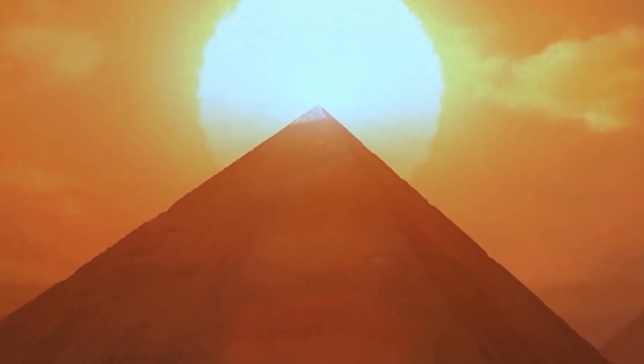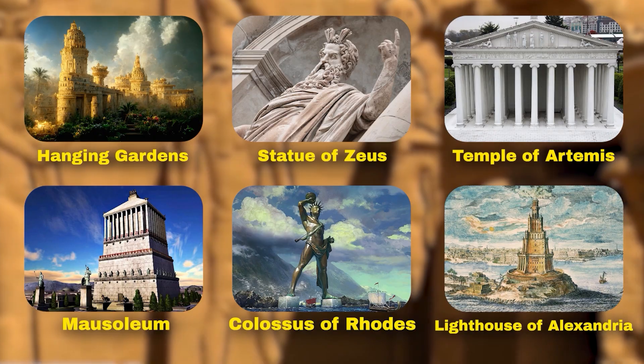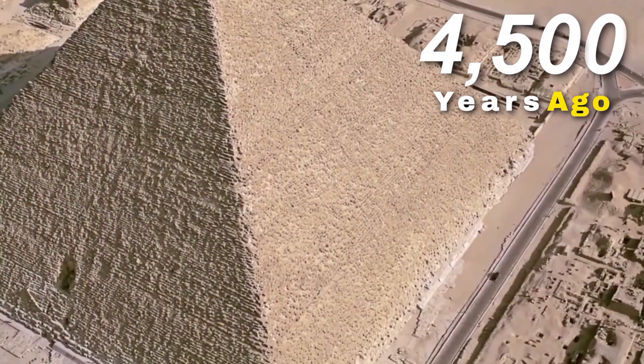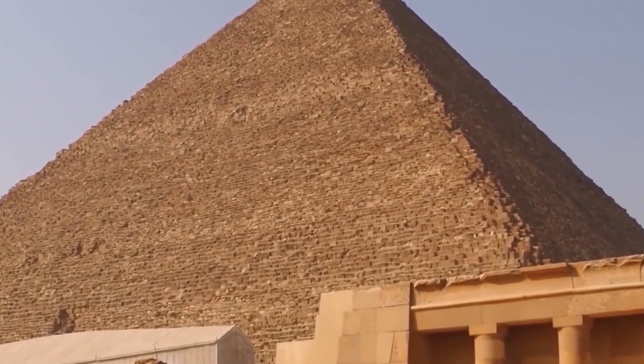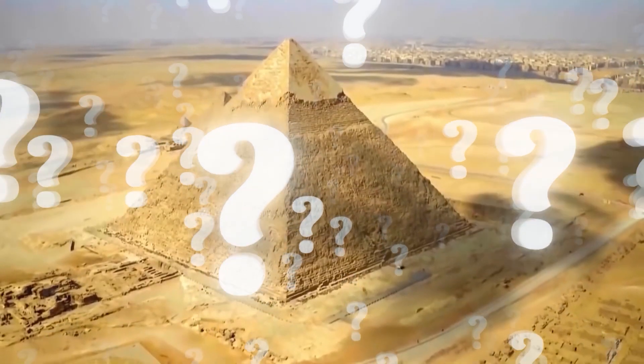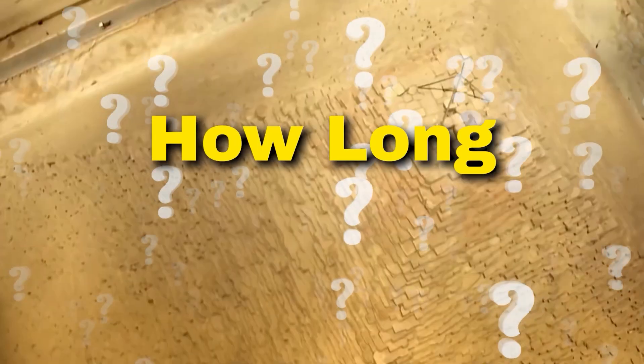The Great Pyramid of Giza, an enduring marvel, the last of the seven wonders of the ancient world still standing. Built over 4,500 years ago, it's a testament to human ingenuity and sheer determination. But here's a question: if we set out to build the pyramids today with modern technology, how long would it take?